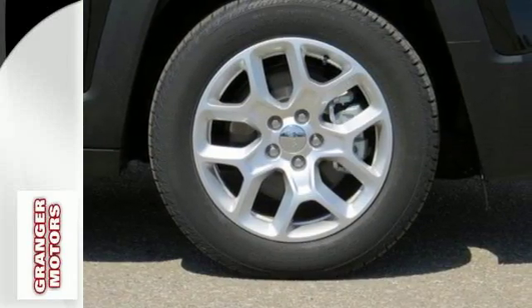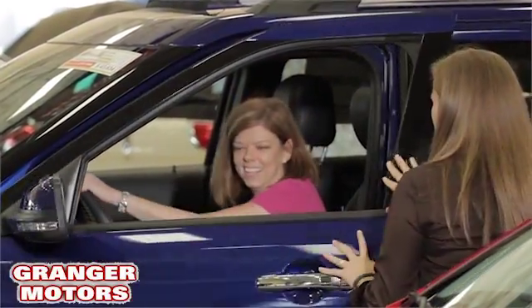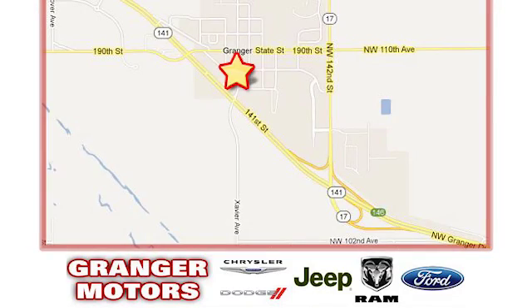Come in for a test drive. At Grainger Motors, we specialize in new and used car sales and service. We look forward to doing business with you. Grainger Motors is conveniently located at 1708 Sycamore in Grainger, Iowa.